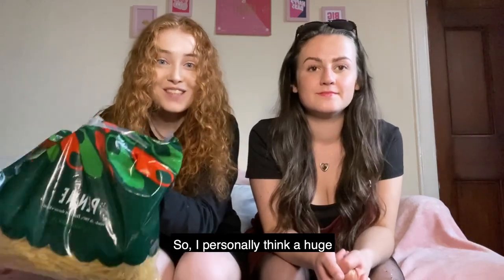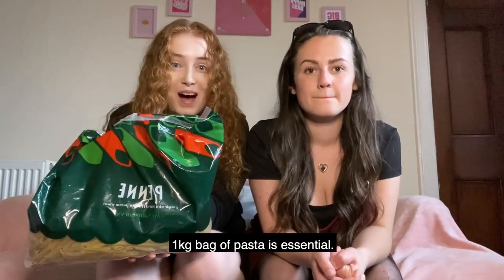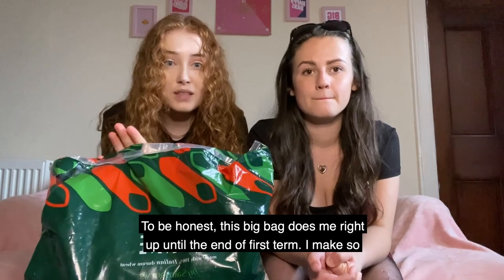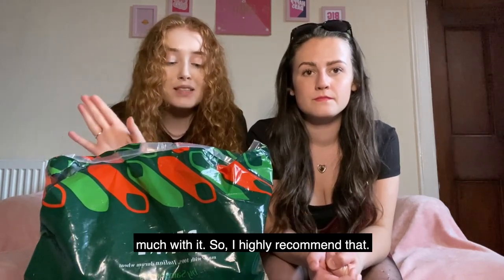I personally think a huge one kilogram bag of pasta is essential. To be honest, this does me right up until the end of first term and I make so much with it.